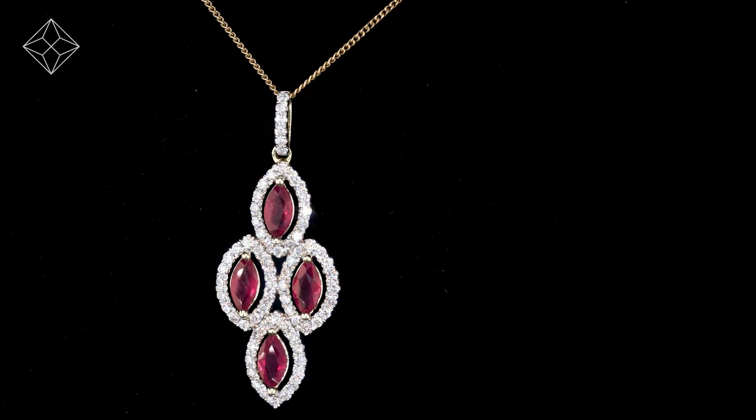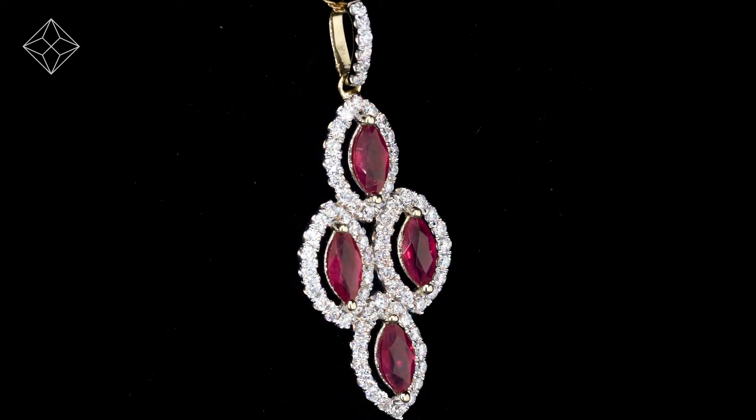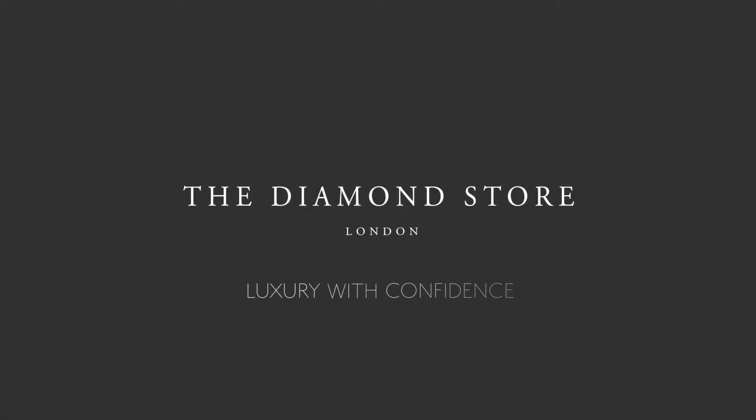The Diamond Store is one of the UK's highest-rated online jewelers, with free UK delivery. Your jewelry arrives in plain, discreet outer packaging so as not to spoil any surprises. The Diamond Store — luxury with confidence.